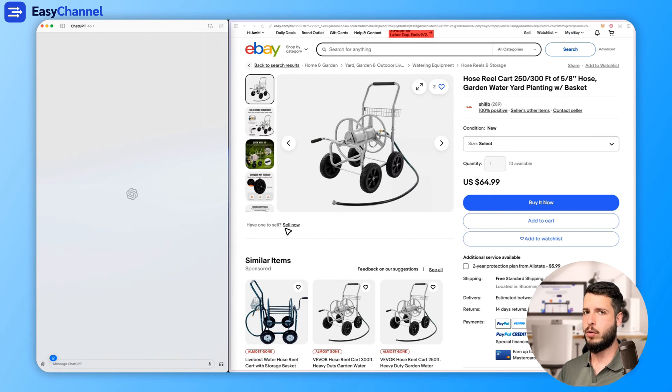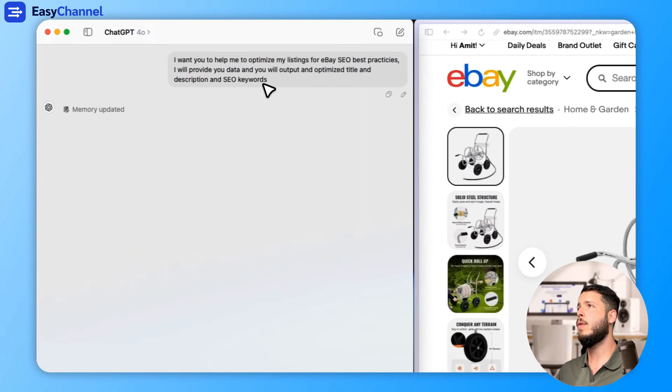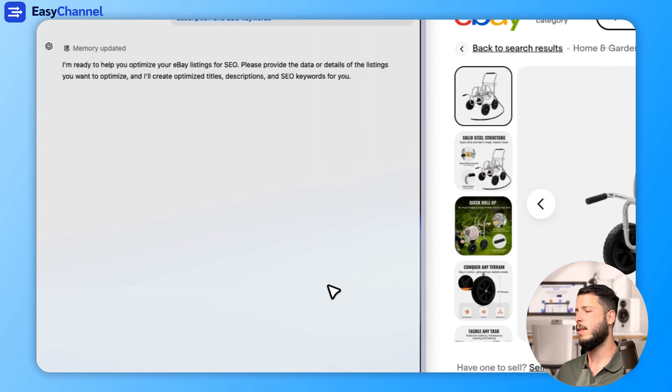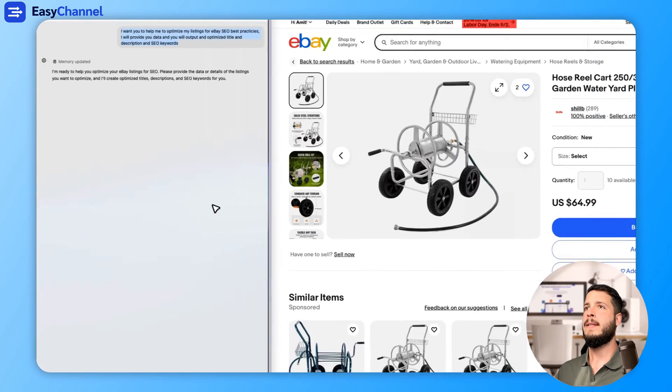If you are a prompt engineer and you know how to write great prompts, go for it. I don't spend so much time on it personally, but it increases the results. I will give you a sample example for everyday use. I'll put in this prompt that says: you will help me to optimize my eBay listings for best SEO practices, and then you will give me title, description, and SEO keywords.